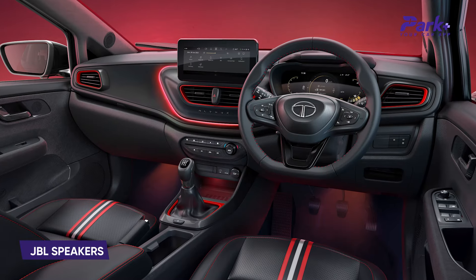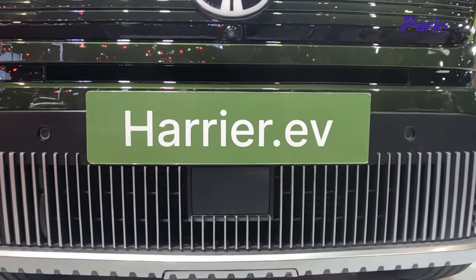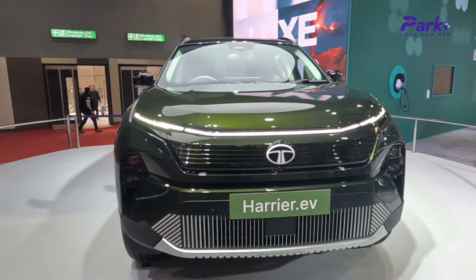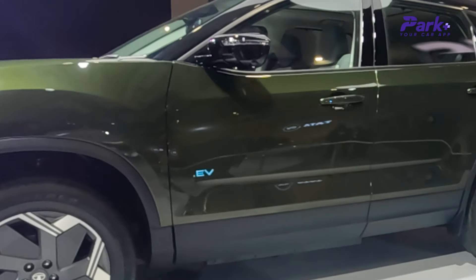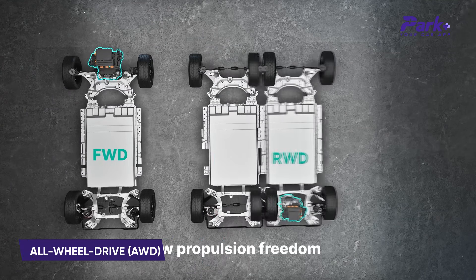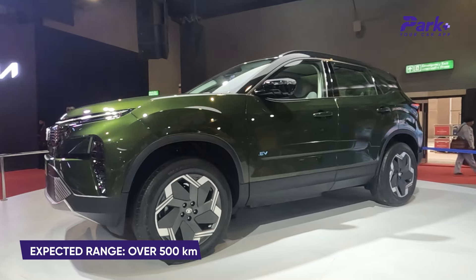My third pick again from Tata Motors is the Harrier.ev, visible right here. This is a production-ready version based on the acti.ev architecture that the Punch.ev debuted. The Tata Harrier.ev looks exactly similar to the diesel Harrier, albeit with EV-specific design cues like an enclosed grille, aero alloy wheels, and a dot.ev badge on the doors. The cabin will likely share most features with the standard model. It will be all-wheel drive with two electric motors — one on each axle — sold in standard and long-range variants, the long-range delivering over 500 km on a full charge.